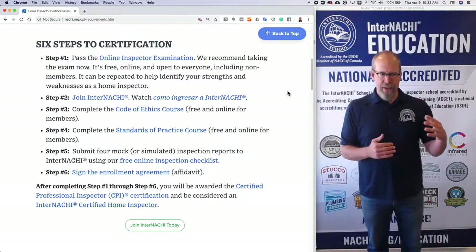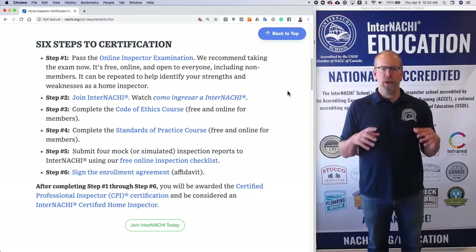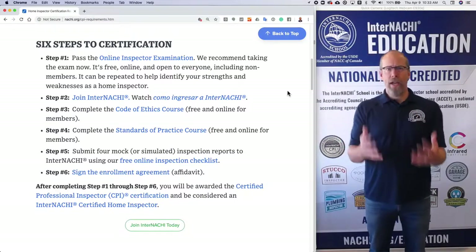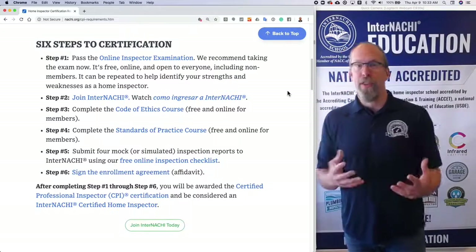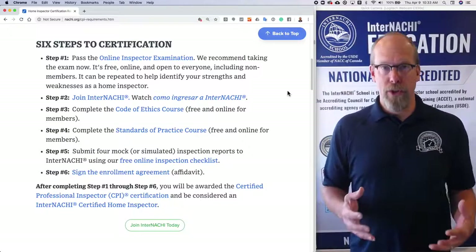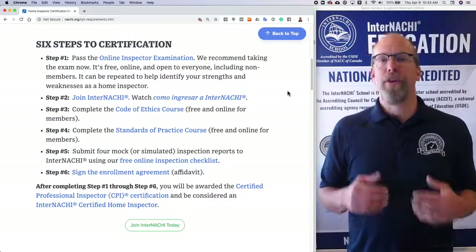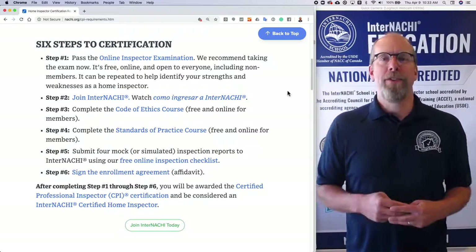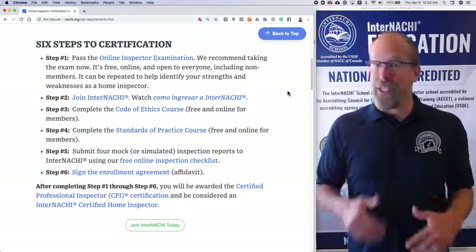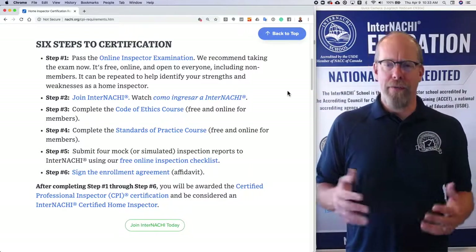At the end of the exam, our system will tell you where you are strong and where you are weak, and it will give you recommended training courses to strengthen those areas of your knowledge. It's a great tool to gauge yourself if you're new. It's also required every three years if you're certified — our home inspectors must meet continuing education requirements and retake the certification exam every three years.